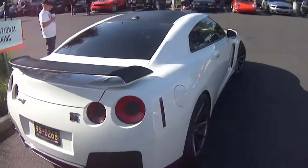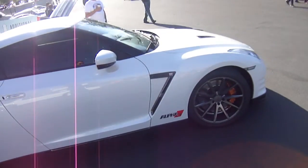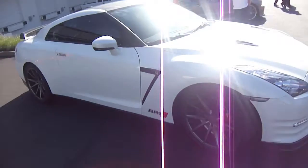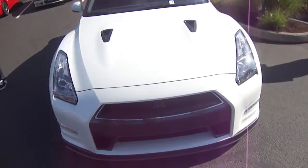Here's something I didn't expect to see — an Alpha 6 GTR. I don't know too much about it, but it's a tuning package. The Alpha 6 is a 600 horsepower tuning package for the GTR. I love the carbon accents on this one and I'm sure it is bloody fast.